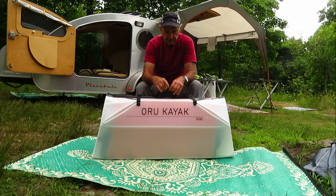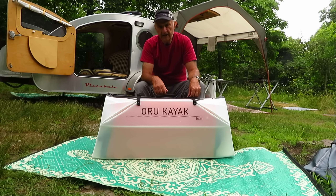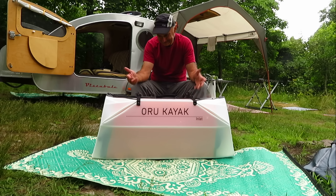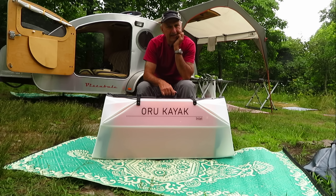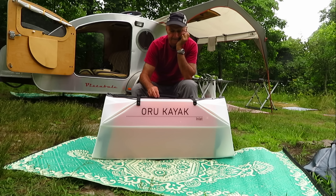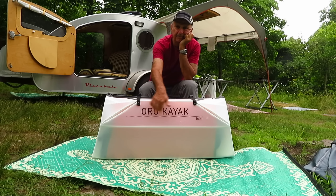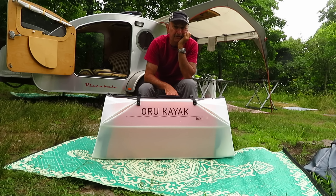That doesn't mean you shouldn't take care of it. People say to me, does that kayak get scratches in it? Not if you leave it at home. I've had my Oru Coast kayak for a couple of years — three, four years — and used it quite a bit in all kinds of conditions. I got it when they first came out as a Kickstarter thing. That boat has a couple of little scratches on the bottom. That's just the way it is. If you want to keep it new, keep it in your closet.